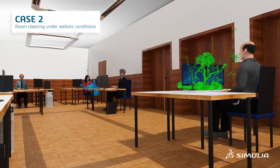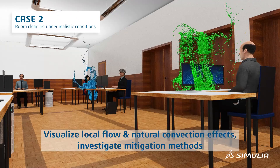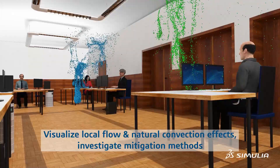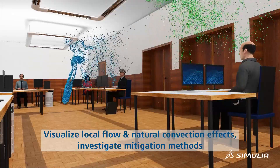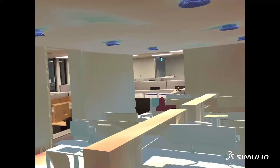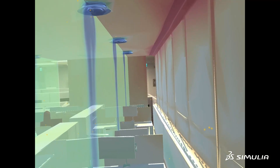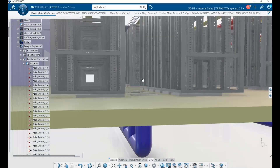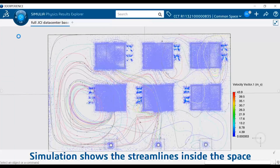Recent events have demonstrated the importance of maintaining and improving indoor air quality. Our solutions accurately capture the deposition of particulates and propagation of harmful gases, predict the exposure of occupants, and develop mitigating solutions — before communicating results through augmented reality.